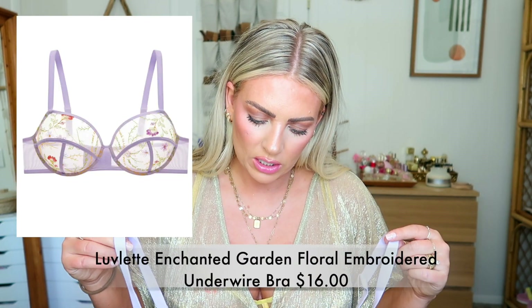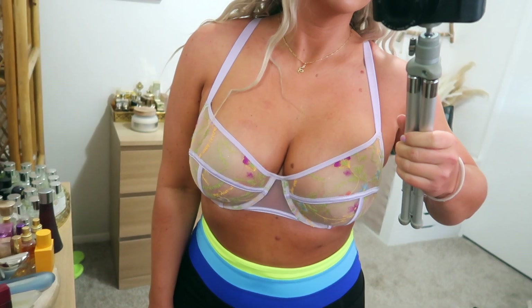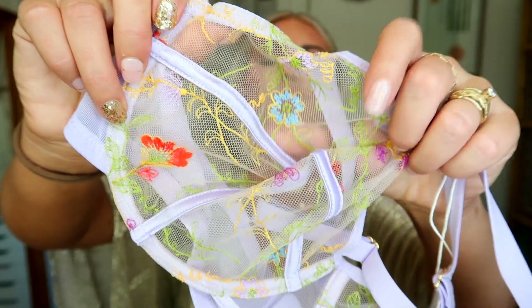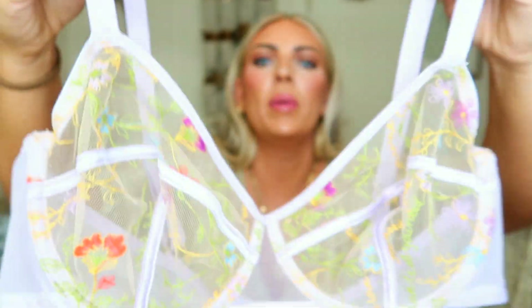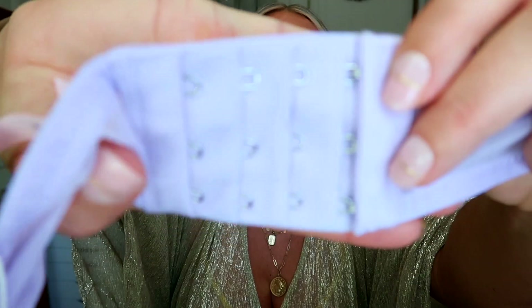Then we have the Lovelette Enchanted Garden Floral Embroidered Underwire Bra — this is $16 in purple. Is that not the most beautiful thing ever? They're just so feminine and dainty — it reminds me so much of Bridgerton. Like this is what people in Bridgerton would wear. This one actually has four different settings for the adjustable clasp, and the straps are also adjustable. It also goes up to an E cup and gives support and lift. I again got a 36C — this one is $16.